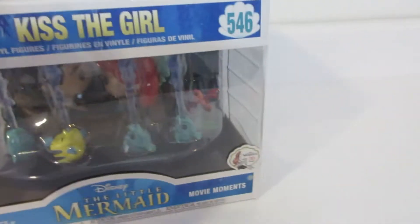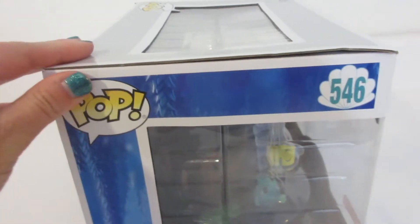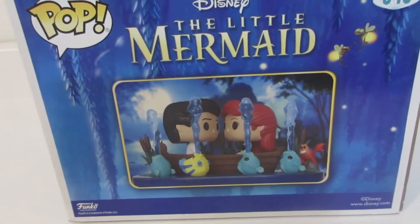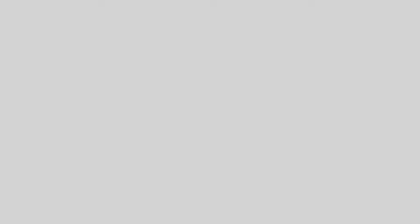I love this picture that they have, and you can find it on other items they're selling for their 30th anniversary. Here's the side, here's the back — I love the back, it shows the same image and picture of what the Funko Pop is. Here's the other side which says 'Kiss the Girl,' and then of course on top you can get a peek of the figures inside. So I'm going to go ahead and open this and we're going to look at them.